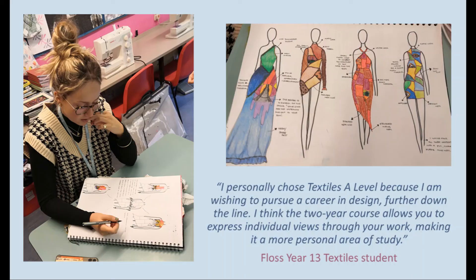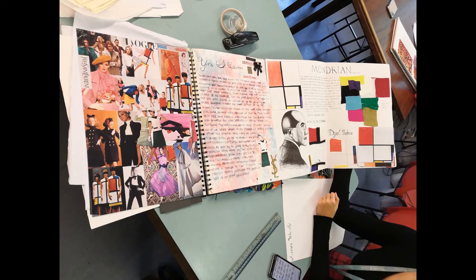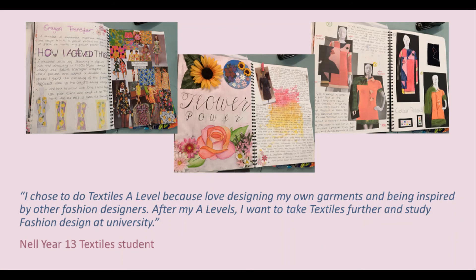Finally, the last one and a half terms are spent completing an external task set by the examiner. And of course this will give you entrance to university on many and varied courses to do with textiles, fashion and every related area, and of course lifetime careers.